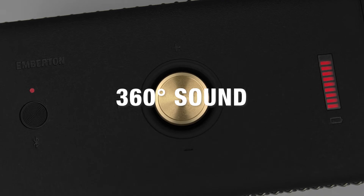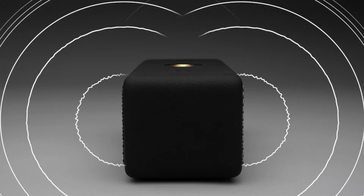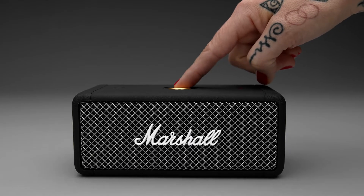Custom-tuned drivers enhance the 360 sound by producing clear mid-range, deep bass and extended highs, immersing you in your music, rich, loud and clear, just as the artist intended.